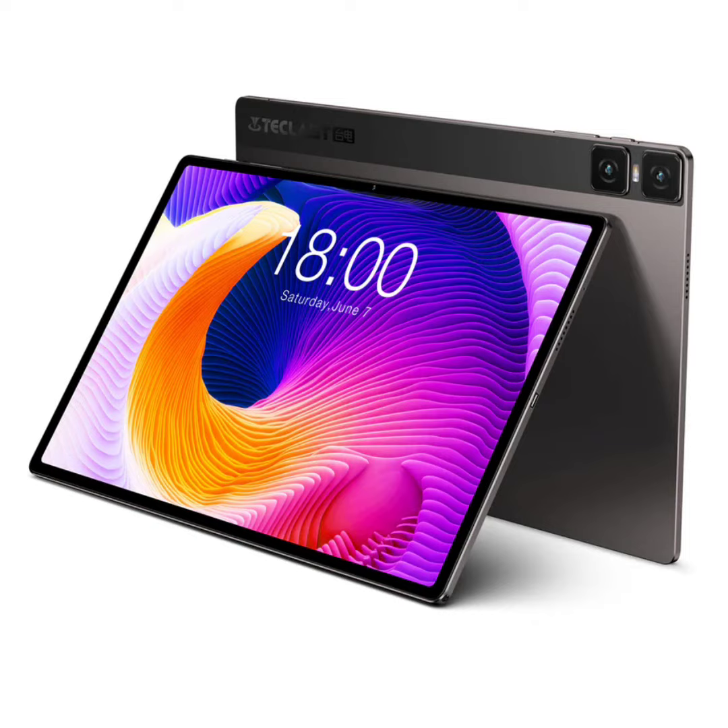This tablet boasts a 10.5-inch IPS panel with a 1920x1200 resolution, enhanced by T-Class T-Color 3.0 for vivid color reproduction. The screen features a touch sampling rate of 120Hz, although the standard refresh rate remains at 60Hz.